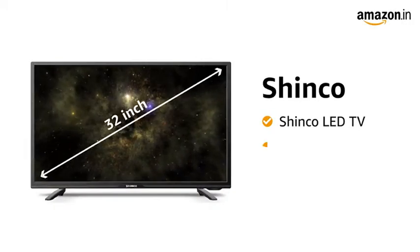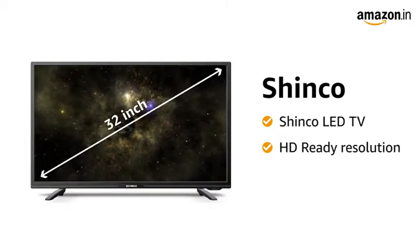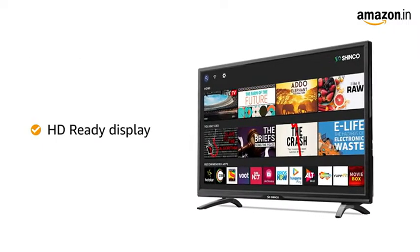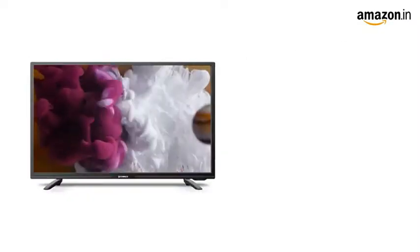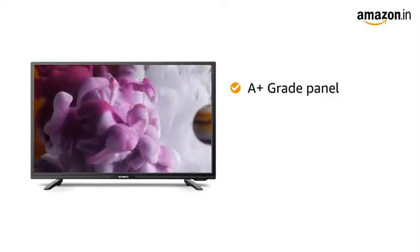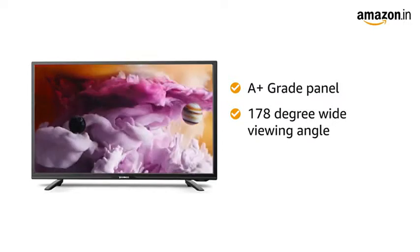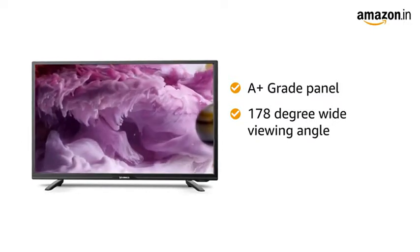This LED TV from Shinko comes with HD Ready resolution. The HD Ready display provides a balance of color, contrast and clarity for improved picture quality. Enjoy your favorite movies and shows with the A-plus grade panel combined with a wide viewing angle of 178 degrees that offers a blur-free, deep and detailed picture.